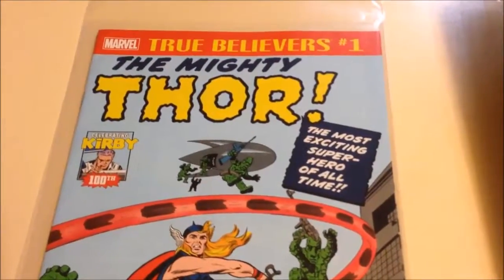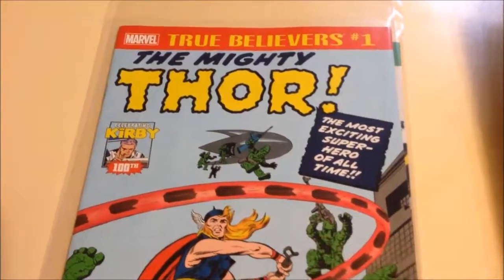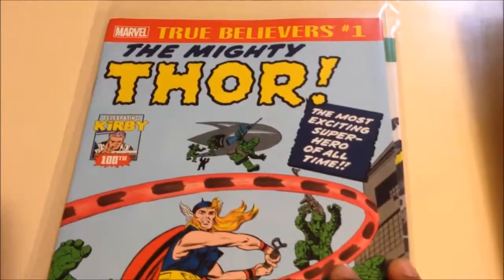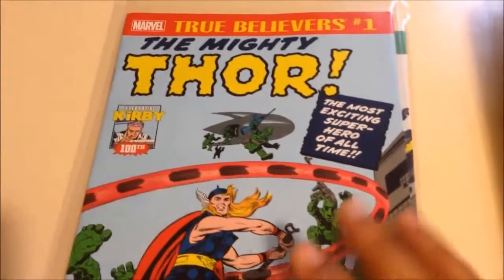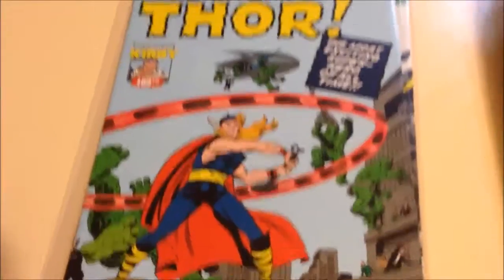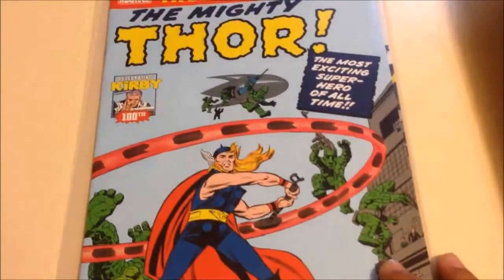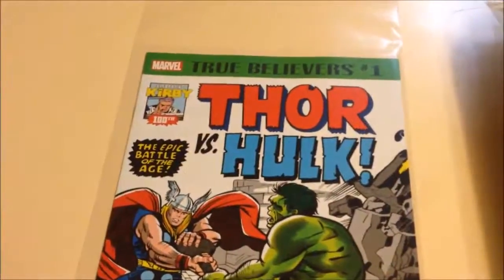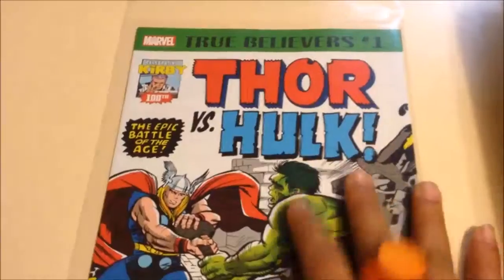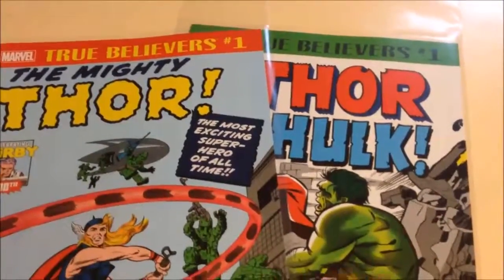I also picked up two True Believer comic books — these one-dollar books that Marvel has been pumping out for the last month, where they reprint milestone issues in their long history. I picked up the ones they did for Wolverine, the one they did for Amazing Spider-Man number one, and The Mighty Thor. They're doing a Kirby 100th birthday celebration, so I picked up The Mighty Thor, which reprints Journey into Mystery with Thor's first appearance as well as Loki's first appearance. I thought that was pretty cool for a buck. And lastly I picked up the one with a battle between Thor and the Hulk. If you try to hunt down the original books for these, they go for a pretty penny. But I just want to read the story, so for a buck — hell yeah, I'll pick these up.